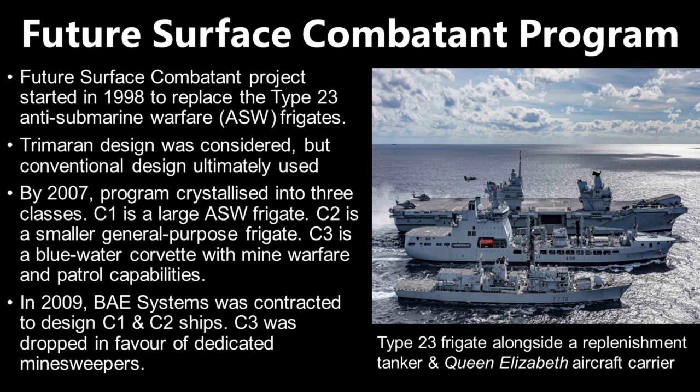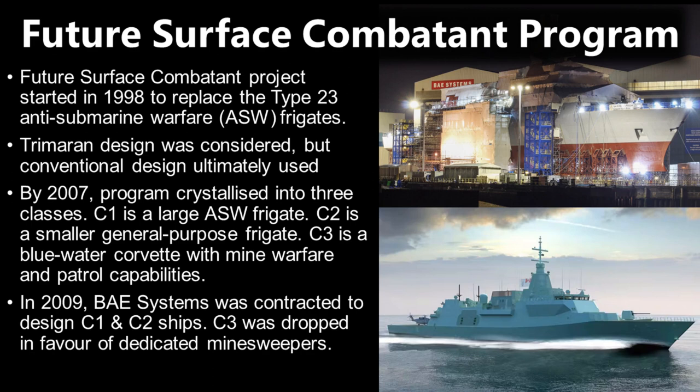By 2007, the program had crystallised into three ship classes: the C1, C2, and C3. The C1 was to be a specialised anti-submarine warfare ship with a large displacement of above 6,000 tonnes. C2 was a smaller general purpose frigate displacing 4,000 to 5,000 tonnes, with a balance between anti-submarine, air defence, and anti-ship capabilities — a jack of all trades. C3 was a blue water global corvette with duties including minesweeping, patrol, and survey.